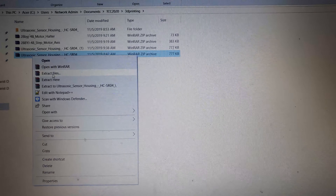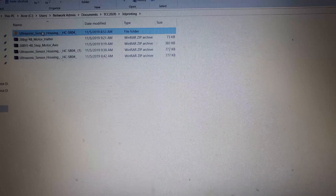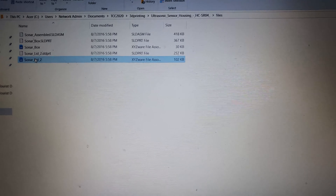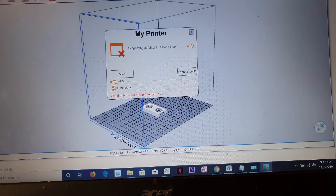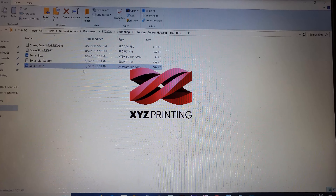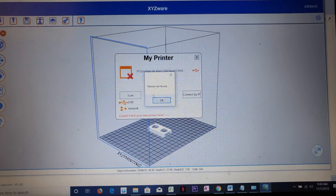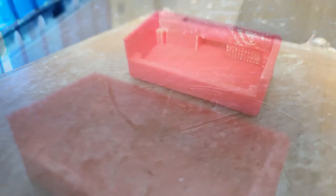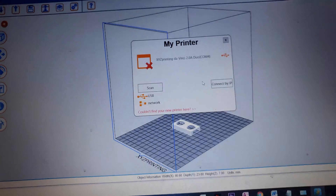A few things to keep in mind: the XYZ printer must be registered, so you must enter your email and reference material to get the printer registered so it starts working. Make sure the printer is plugged in via USB — I had it plugged in via USB and could scan for it. It also gives you the opportunity to connect to the printer via an IP address over the network.